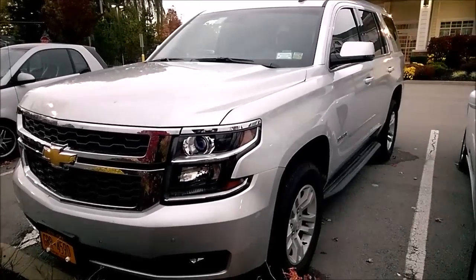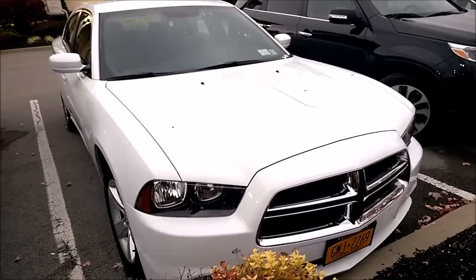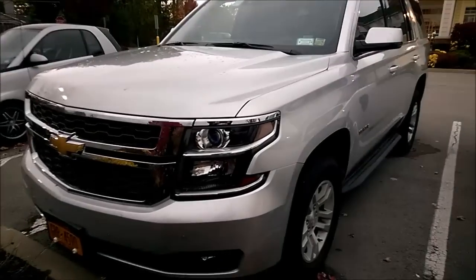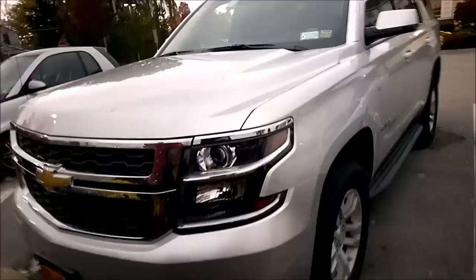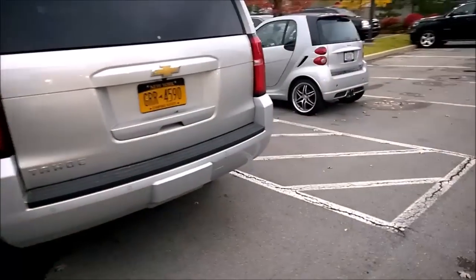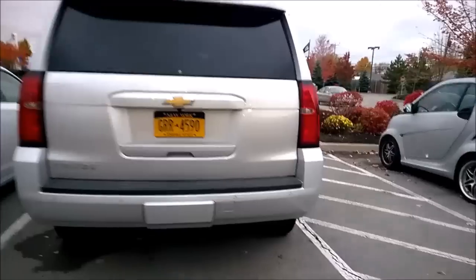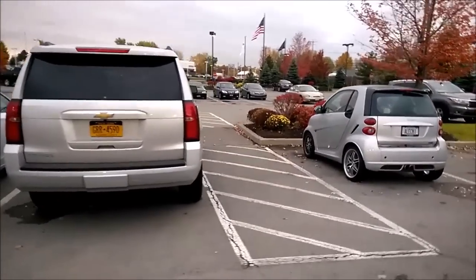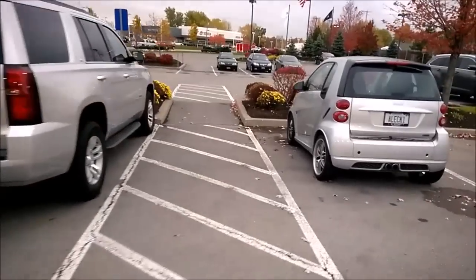Chevy Tahoe, Dodge Charger SXT — slight difference in height from the hotel here. I just want to do a quick review on this big friggin' behemoth. It is enormous to say the least. It is even bigger when you put a smart car next to it. If you were in that smart car and got pegged by this, good luck.